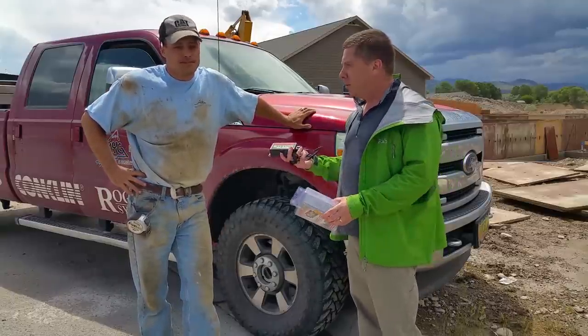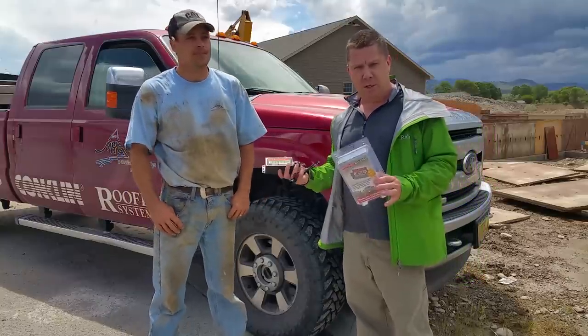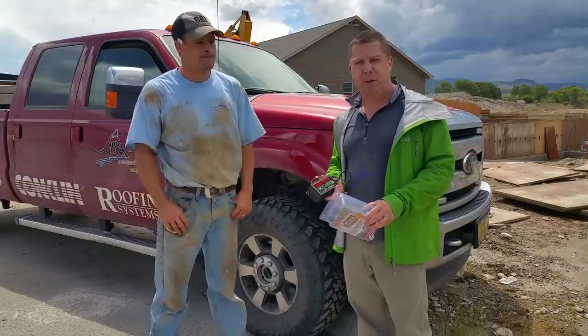I'm Steve Shelley and welcome to our Diesel Series website. I'm standing here with Jeremy Migland with Migland Construction here in Helena, Montana. Jeremy's a contractor and this is his 2015 Ford Power Stroke behind us, the 6.7 liter.